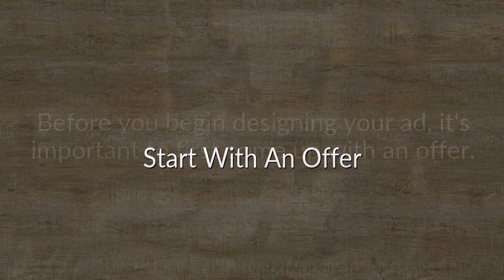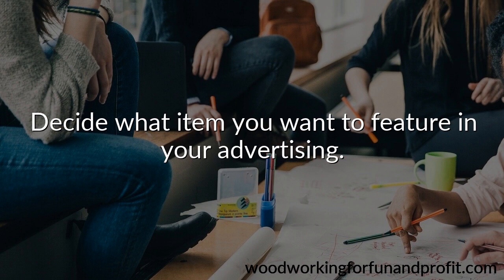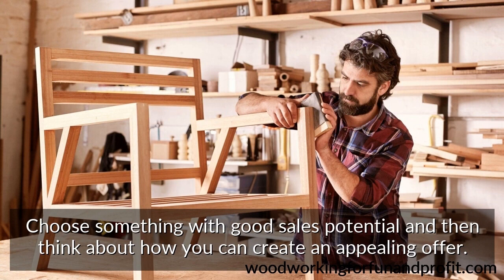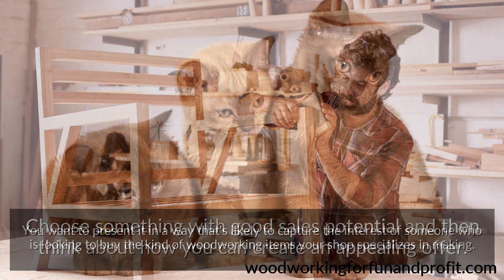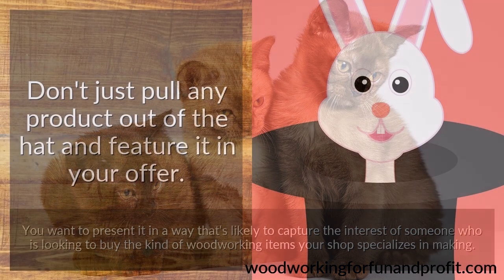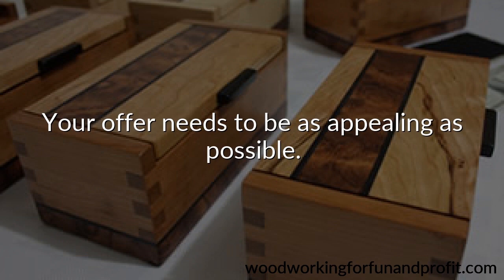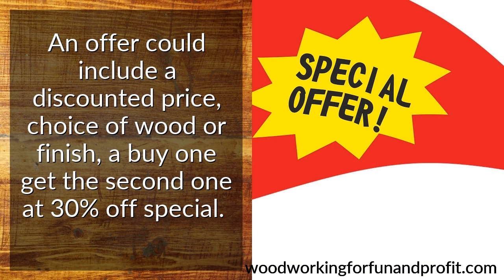Start with an offer. Before you begin designing your ad, it's important to first come up with an offer. Decide what item you want to feature in your advertising. Choose something with good sales potential, and then think about how you can create an appealing offer. You want to present it in a way that's likely to capture the interest of someone who is looking to buy the kind of woodworking items your shop specializes in making. Don't just pull any product out of the hat and feature it in your offer. An offer could include a discounted price, choice of wood or finish, a buy-one-get-the-second-at-30%-off special, or whatever your business research and instinct tells you buyers may be looking for.